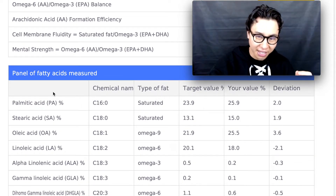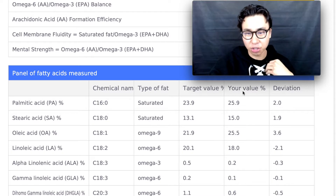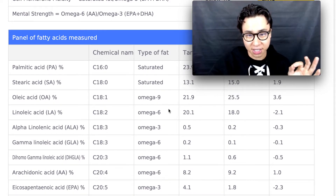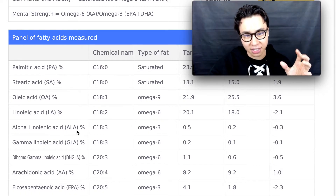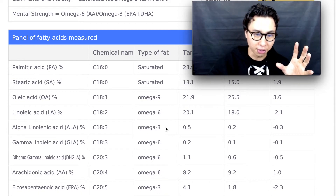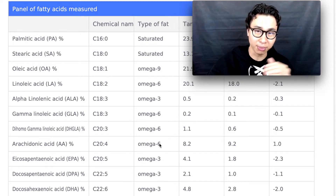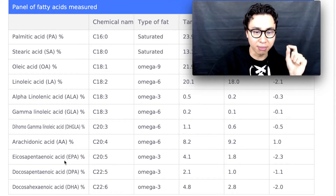As we scroll down, this test gives a really nice breakdown of the fatty acids measured — showing the name, chemical name, type of fat, target value percent, actual value percent, and deviation from target. The most important ones to look out for are linoleic acid (omega-6s from vegetable oils), alpha-linolenic acid (omega-3s from flaxseeds and walnuts), and arachidonic acid from meats and eggs, which can lead to too much inflammation through downstream conversion into prostaglandins and leukotrienes.